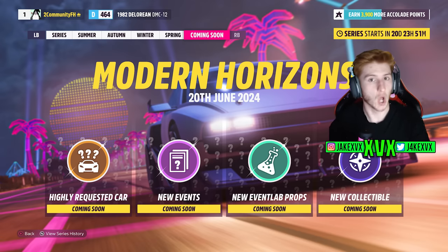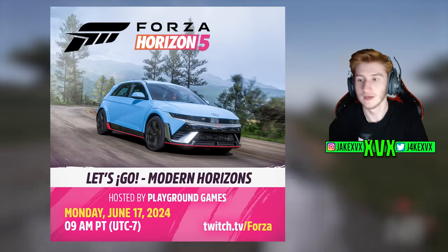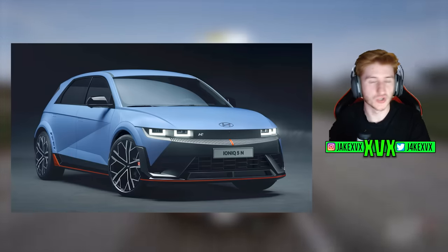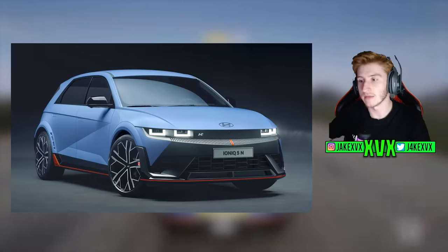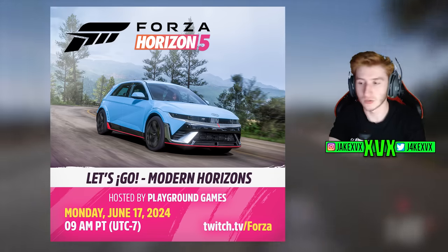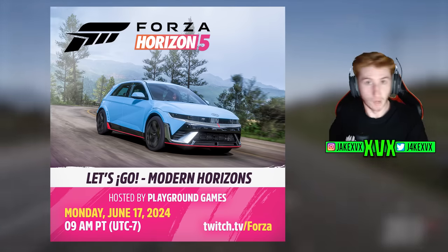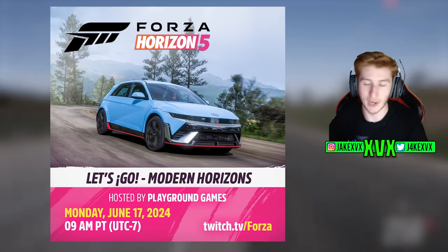On the Forza Horizon Twitter page, they shared a graphic announcing the next stream, and in it is a picture of a new car — the Ioniq 5N. They always do this around a week before announcing an update, posting a picture with the live stream announcement that often reveals one of the new cars. So the Ioniq 5N is confirmed for Horizon 5 next week in Modern Horizons. It's a relatively modern car, definitely fitting the theme.